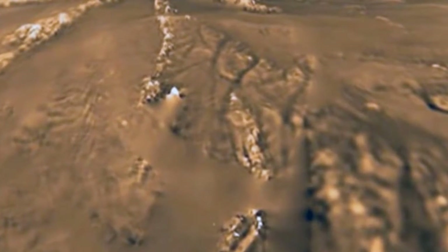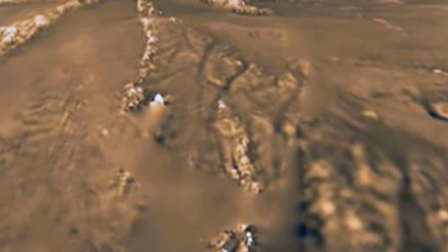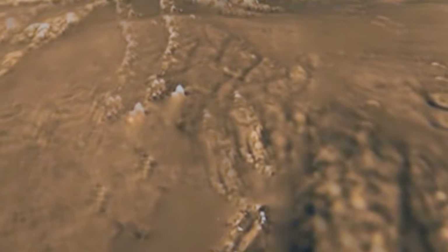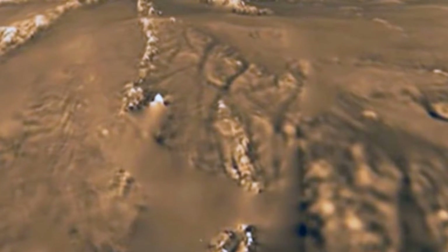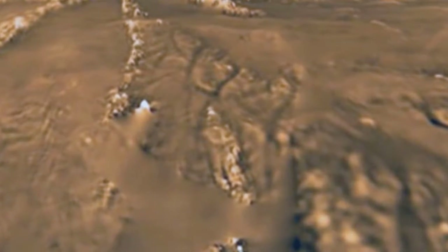Before NASA's Cassini probe captured the most detailed images of Saturn ever seen, it dropped its companion Huygens on the planet's largest moon, Titan, also known as Earth's toxic twin. The video includes an animation showing this moment. The new footage has been released by NASA to mark the nearing end of the Cassini mission, as the spacecraft is due to descend in a self-destruct mission into fiery Saturn in September this year.